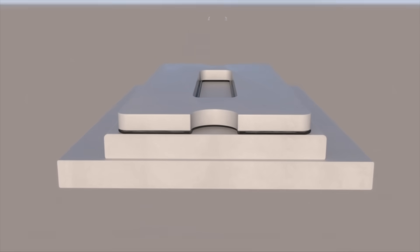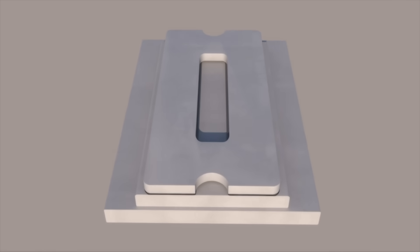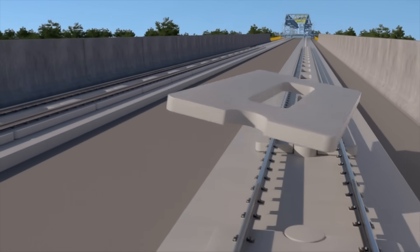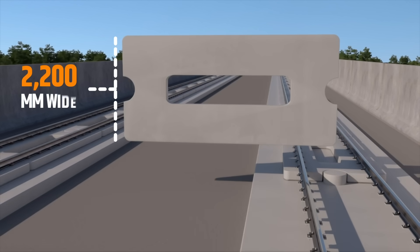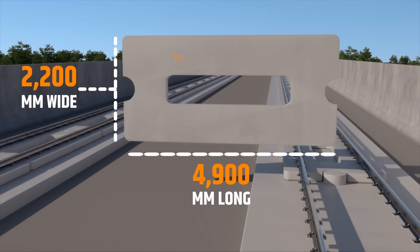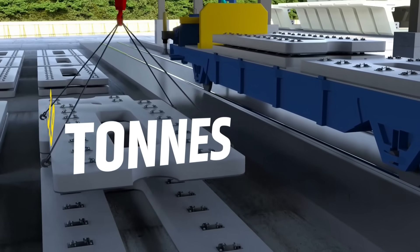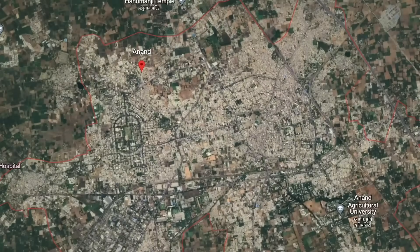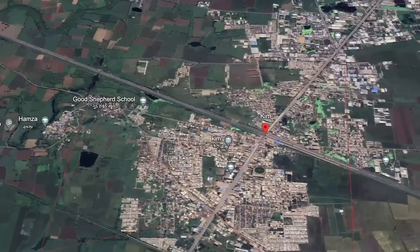After the track beds are ready, the precast RC slabs are laid upon them. Precast reinforced concrete track slabs are generally 2,200 mm wide, 4,900 mm long, and 190 mm thick. Each slab weighs about 3.9 tons. These slabs are being cast at two state-of-the-art track slab manufacturing facilities in Anand and Kim in Gujarat.